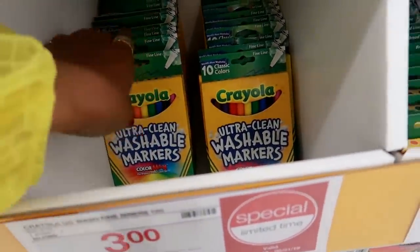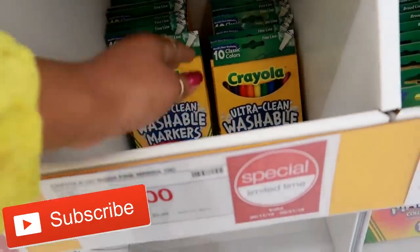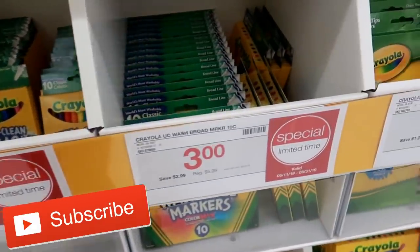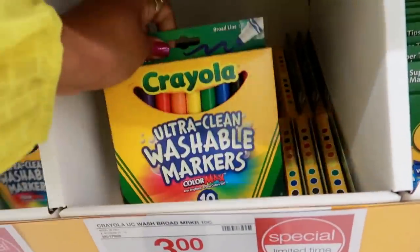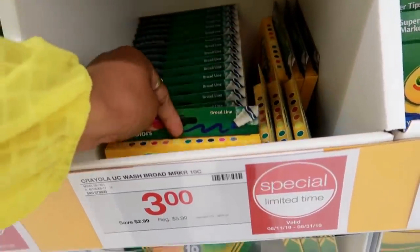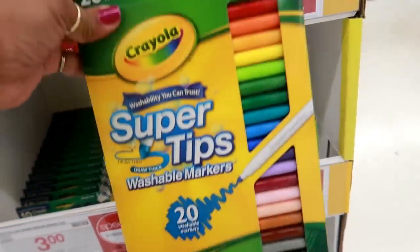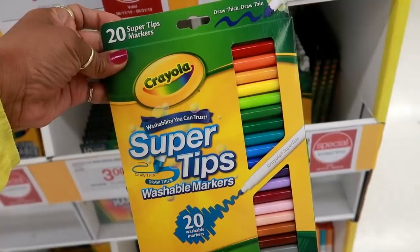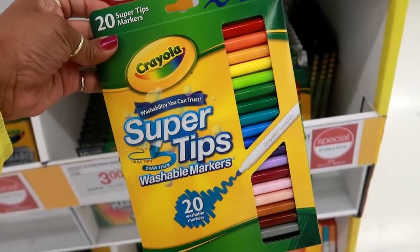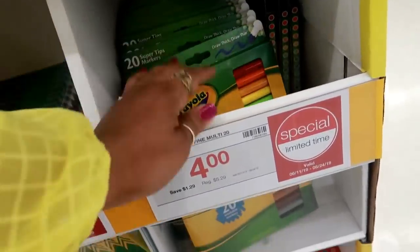96 sheets for $2.49. These washable thin markers — so these are the fine line, 10 in a pack for $3.00. The thicker ones are a broad line, $3.00. $4.00 for the 20-count. These you can draw thick or thin at the top. So 20 of them for $4.00 — I think that's a good deal.